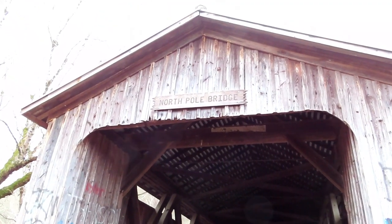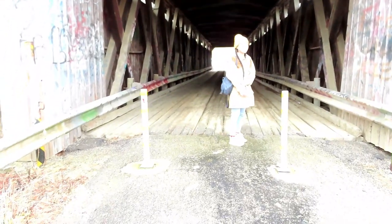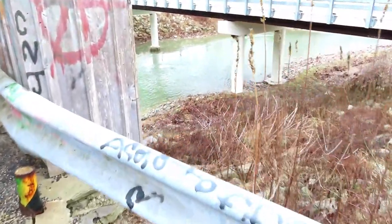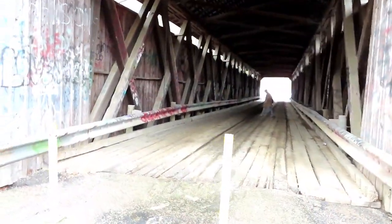They have a little sign here that says 'North Poe Bridge,' and this is looking into the bridge. Just over here is Eagle Creek. Let's go inside the bridge and have a look.